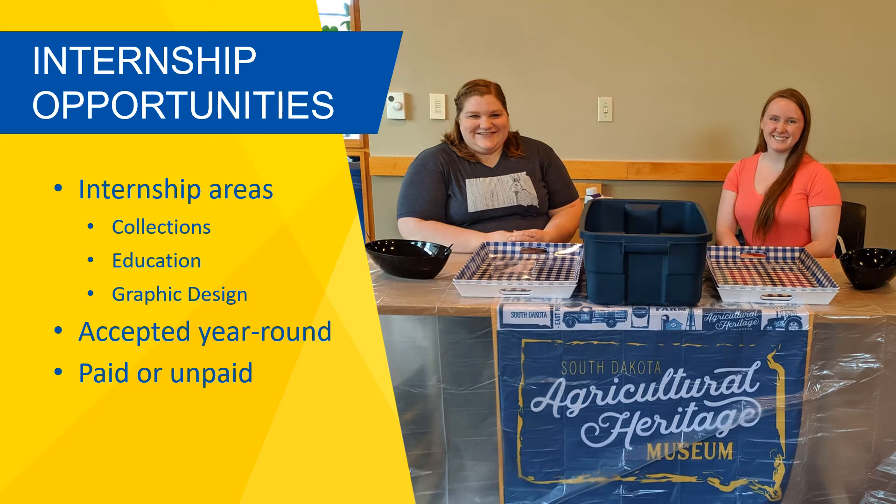While we have five full-time staff members who run day-to-day operations, we also hire and accept students who are looking to complete internship requirements for their major or minor. During both the school year and in the summer, we hire several interns to help in specific departments at the museum. In the past, we have had interns work with collections, education, and graphic design.